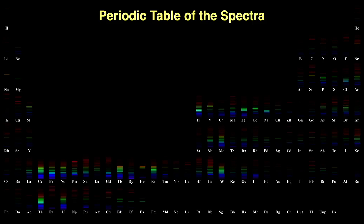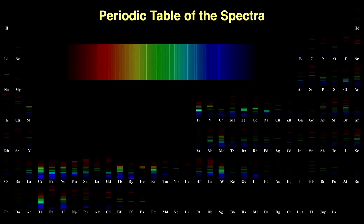Here's the periodic table of the spectra. Ytterbium has a complicated set of emission lines that uniquely identify the element to scientists — no other element gives off these colors when excited.